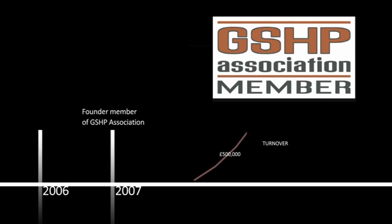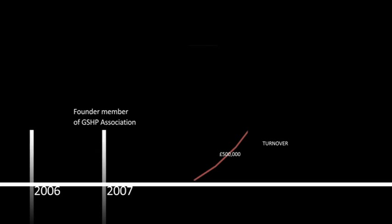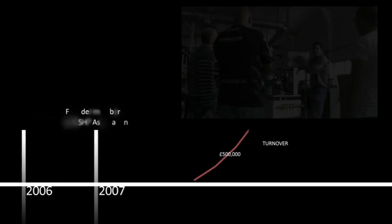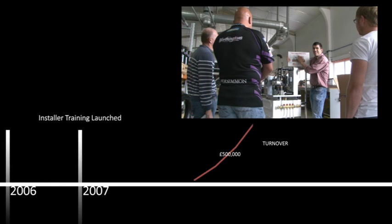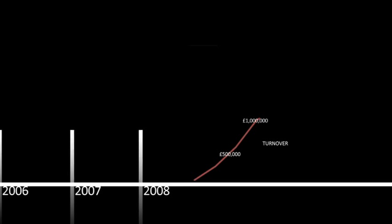To assist installers looking to branch into heat pump technology, Kenza launched its installer program in 2007. The program has now evolved to include interactive training tools including an e-learning course.